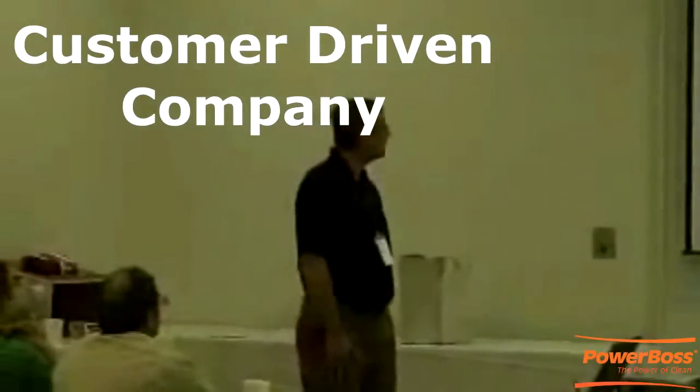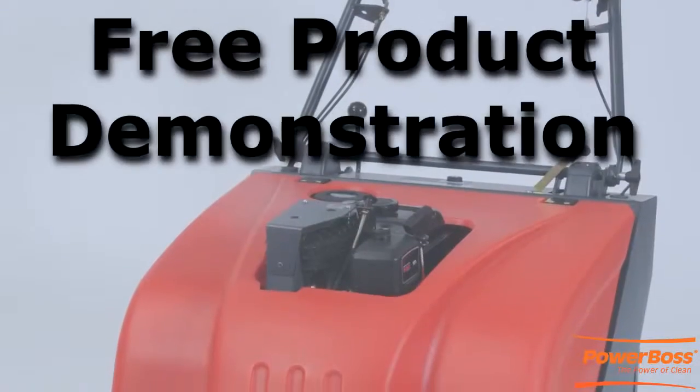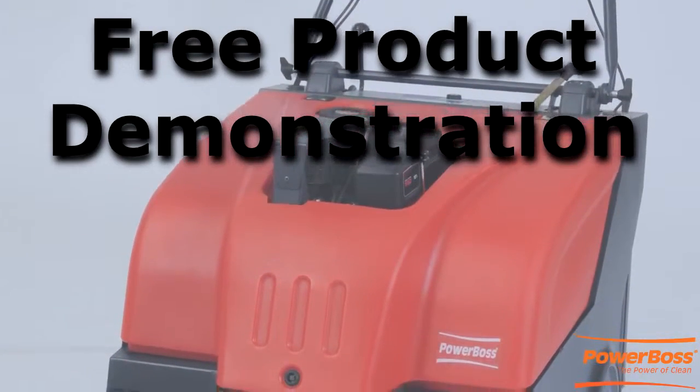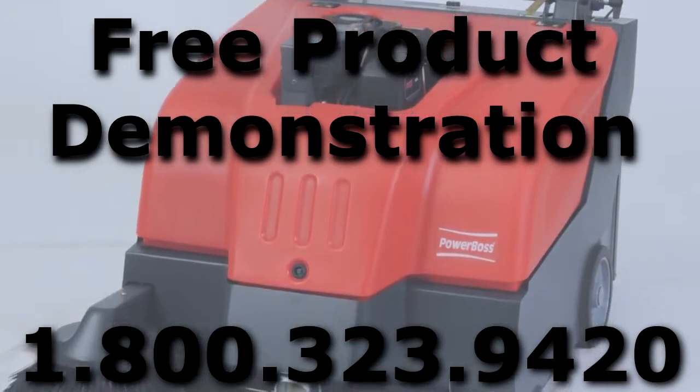Power Boss is a customer driven company with full product and parts support with local dealers throughout the US. If you would like to have a free demonstration at your location, please don't hesitate to give us a call today at 1-800-323-9420.